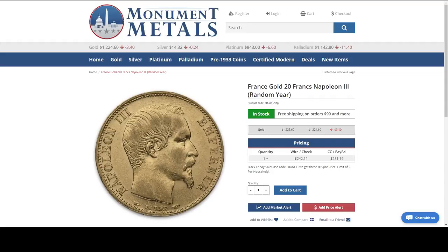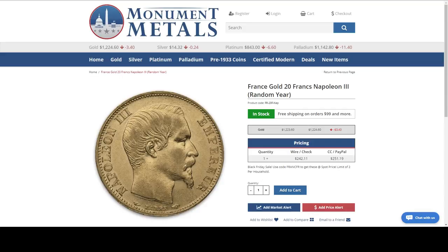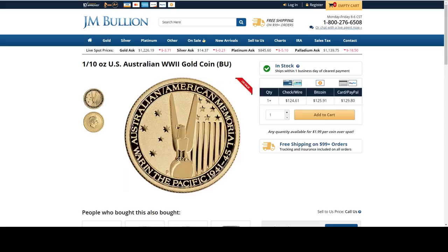I'm going to run through this again for everyone who just joined us. Monument Metals — a France gold 20 francs Napoleon III coin at spot pricing. The coupon code and link are in the description. JM Bullion — one tenth ounce gold coin from the Australian War in the Pacific series for $1.99 over spot. When I quote from their websites, I use the e-check or wire pricing — that's the best way to cut premiums down. Another tenth ounce gold coin from that series, also $1.99 over spot.